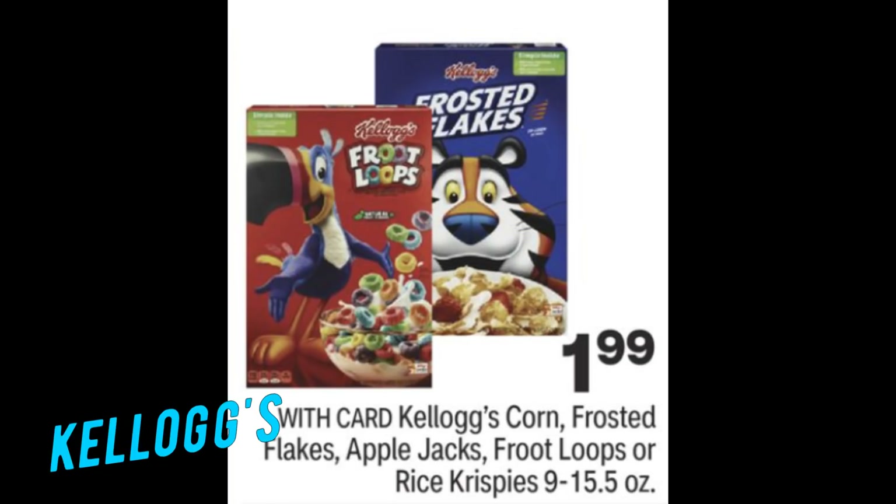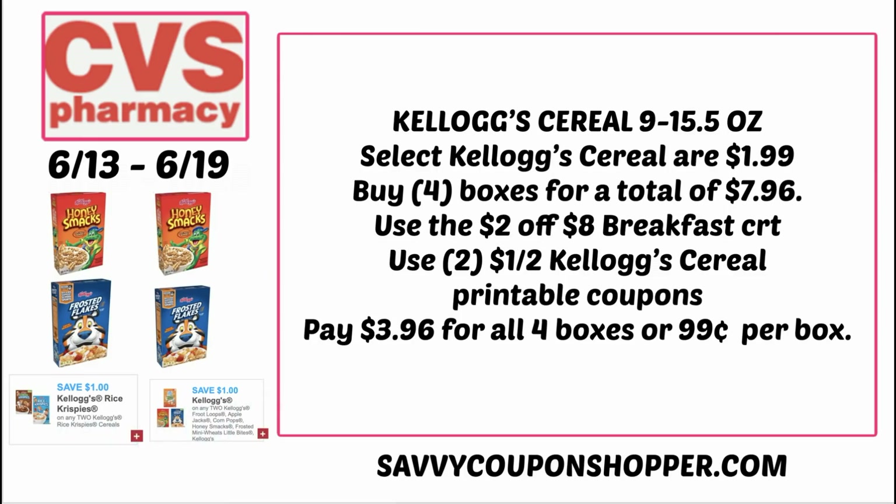CVS also has great savings on cereal this week. Select Kellogg cereals are priced at $1.99 each. Using that breakfast CRT works well with this sale. Grab four boxes for a total of $7.96, use the $2 off $8 breakfast CRT, and we have $1 off 2 Kellogg cereal printable coupons linked in the printable list below. After those coupons, you'll pay just $3.96 for all four boxes or only $0.99 per box.